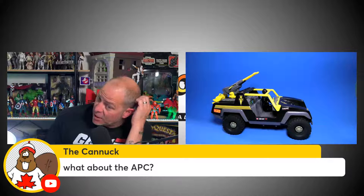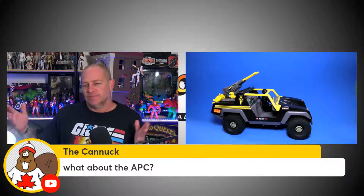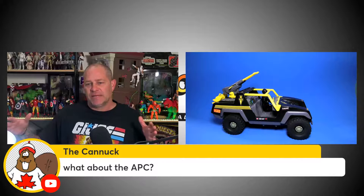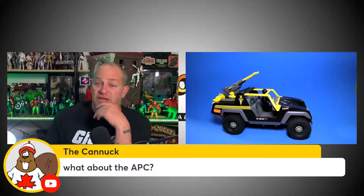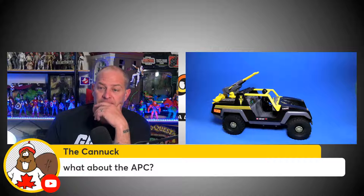Canuck asks about the APC. I can't see them doing the APC at retail — it's too big. We'd be getting more into HasLab territory. That would be the size of the tool you'd have to make to create something like the APC. I would love to see it, but they're not going to do that at retail.